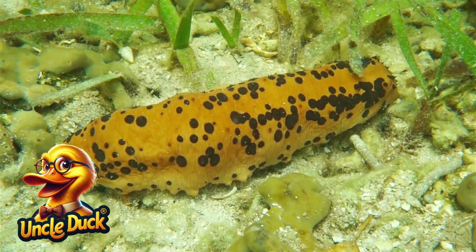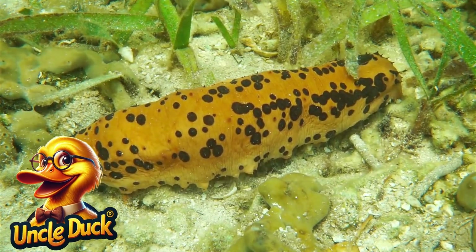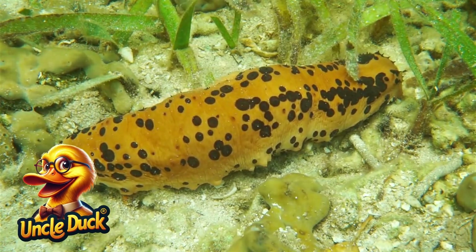A sea cucumber crawls slowly along the ocean floor. These creatures may not look like much, but they play a crucial role in cleaning the ocean by eating waste and recycling nutrients.